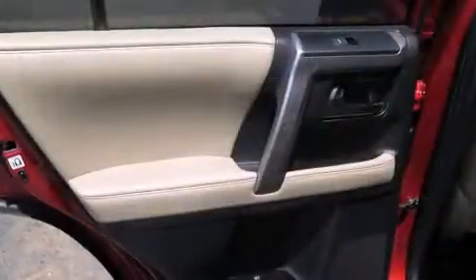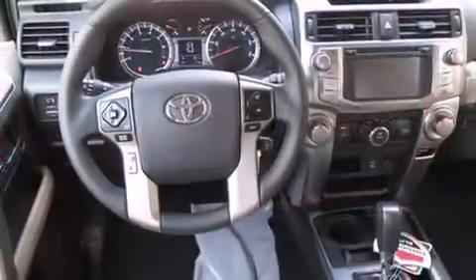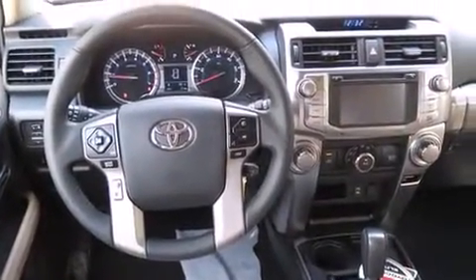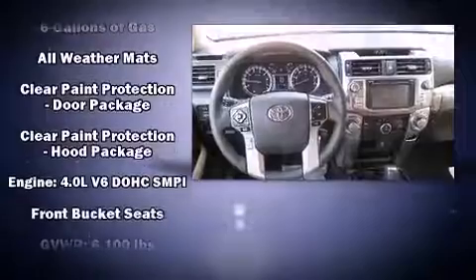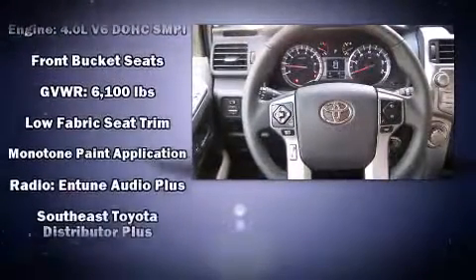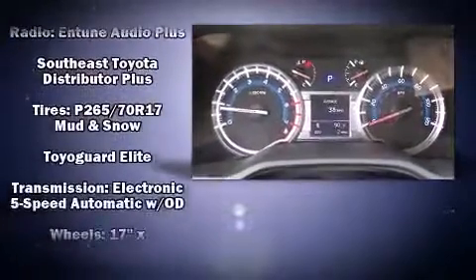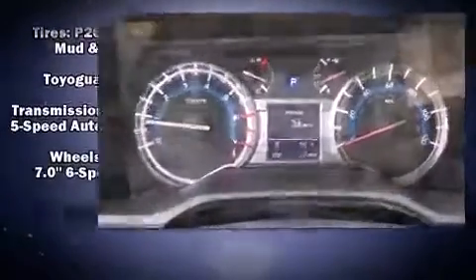Safety equipment has been integrated throughout, including head curtain airbags, front and side impact airbags, traction control, anti-whiplash front head restraints, a panic alarm, and four-wheel disc brakes with ABS. Brake Assist technology provides extra pressure when applying the brakes.